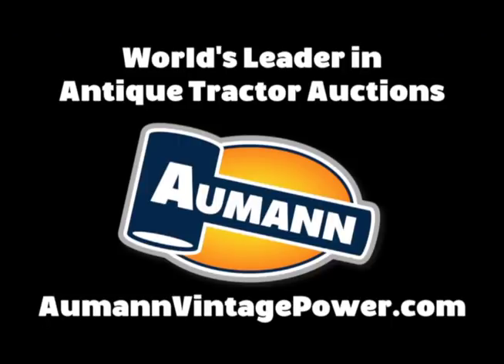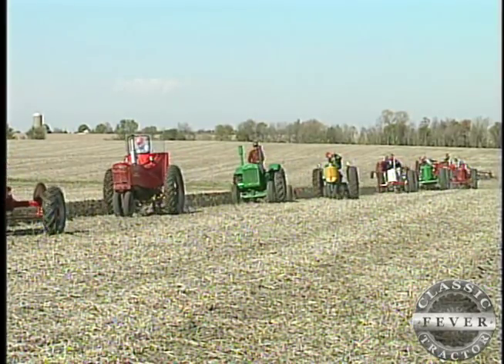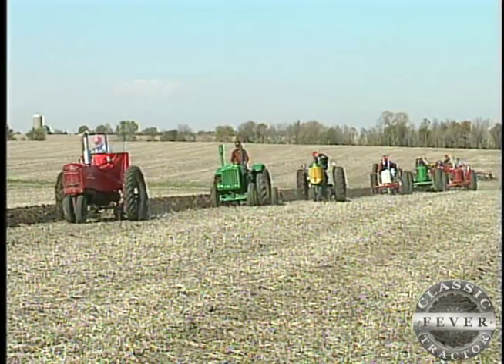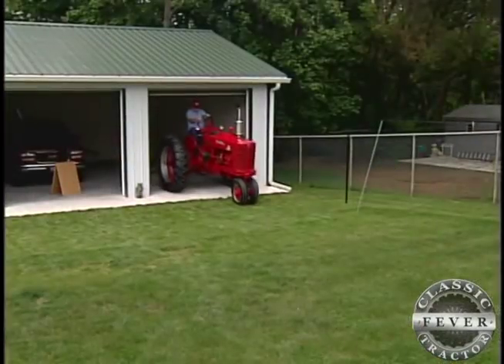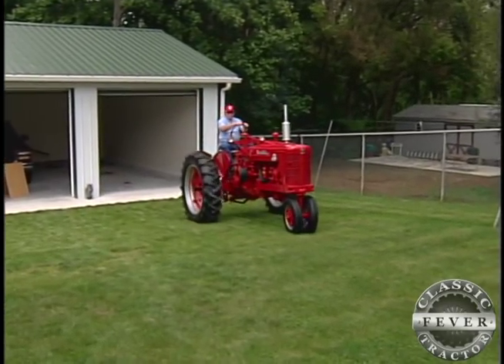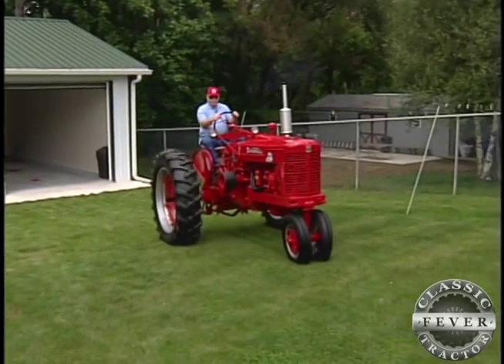Brought to you by Allman Auctions, the worldwide leader in antique tractor auctions. It's no surprise to find tractors working wide open spaces, but how often do you find a classic farm tractor in a suburban backyard? Newark, Delaware is now home for this vintage Farmall with plenty of power, but not a whole lot of room to roam.